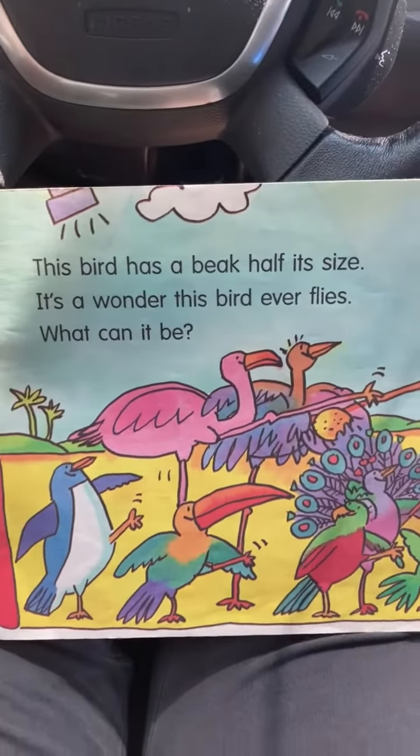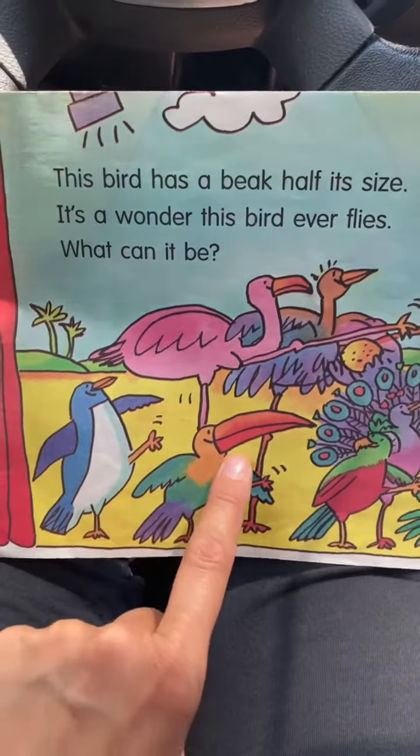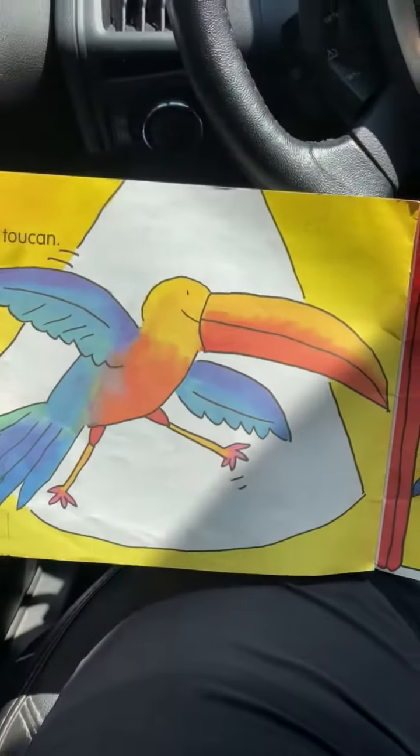And this bird has a beak half its size. No wonder this bird can never fly. What can it be? That's a big beak. It's a toucan.